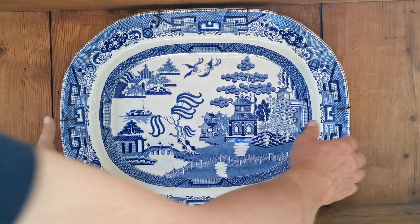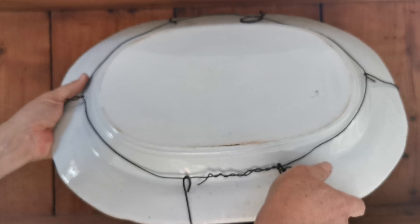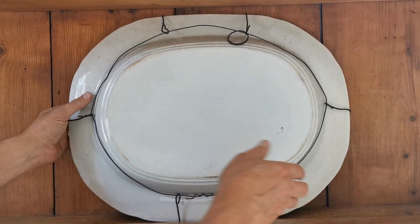This piece weighs an absolute ton — it really is a two-arm lift. And here we have the rear of it; let's just show you that.